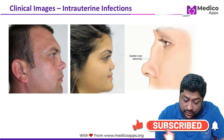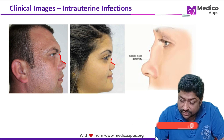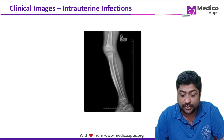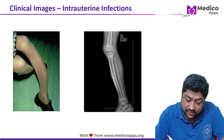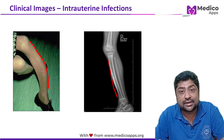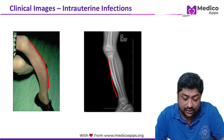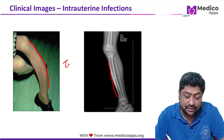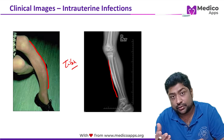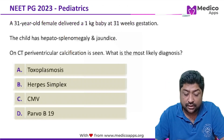Saddle nose deformity results from destruction of nasal cartilage. Sabre shin is caused by chronic osteomyelitis producing convexity, primarily of the tibia. An X-ray showing this may also be given in the exam. All these late features are characteristic of congenital syphilis.